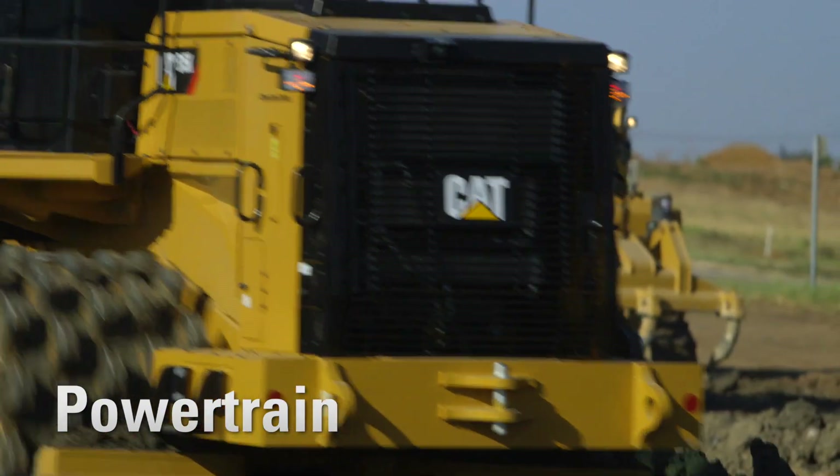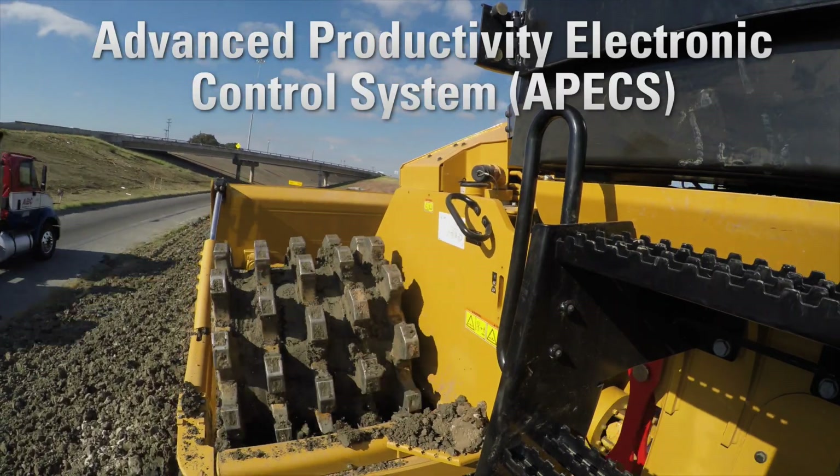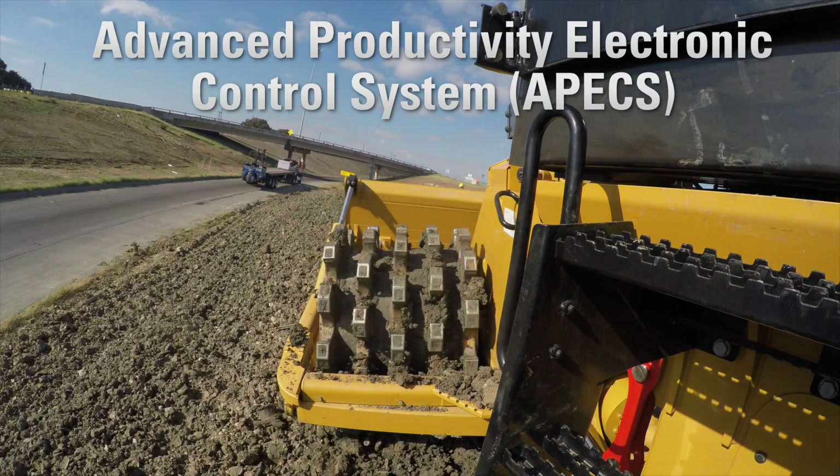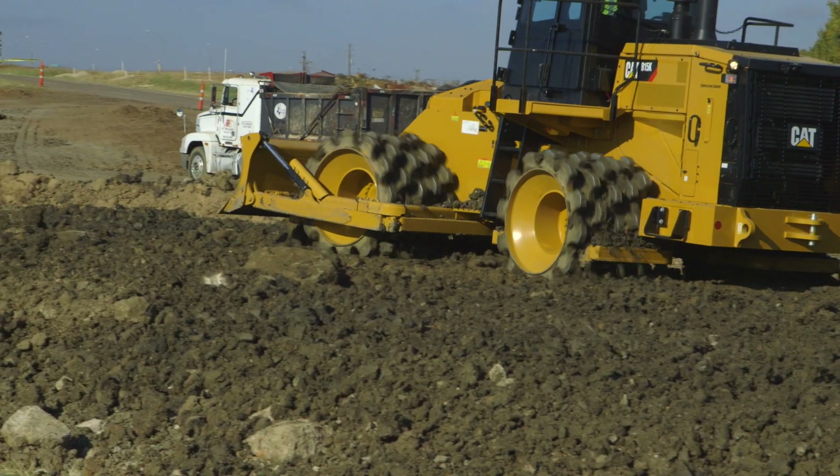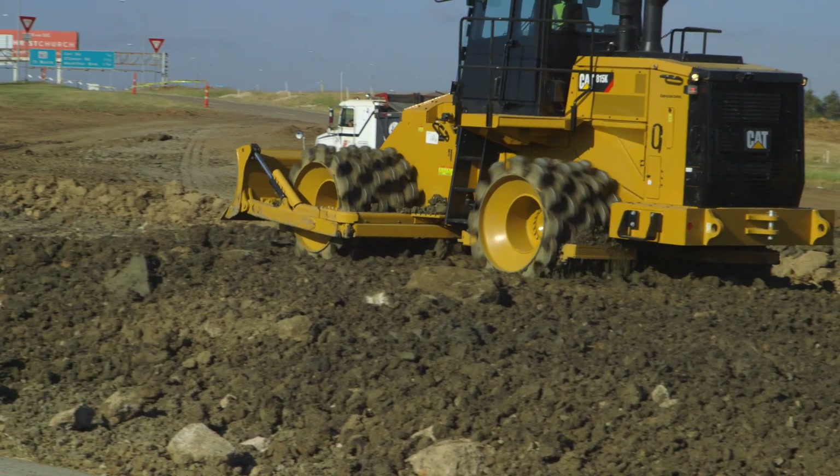The CAT Planetary Power Shift Transmission with the all-new Advanced Productivity Electronic Control System, or APEX Transmission Controls, provides greater momentum on grades and fuel savings by carrying that momentum through the shift points.